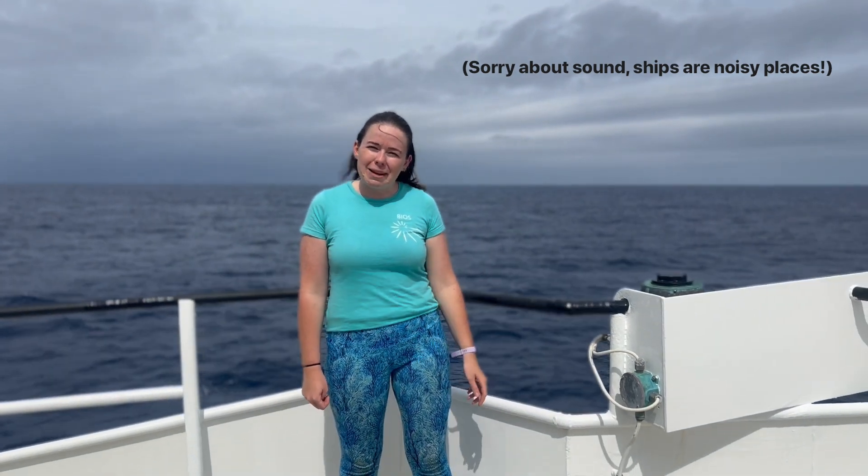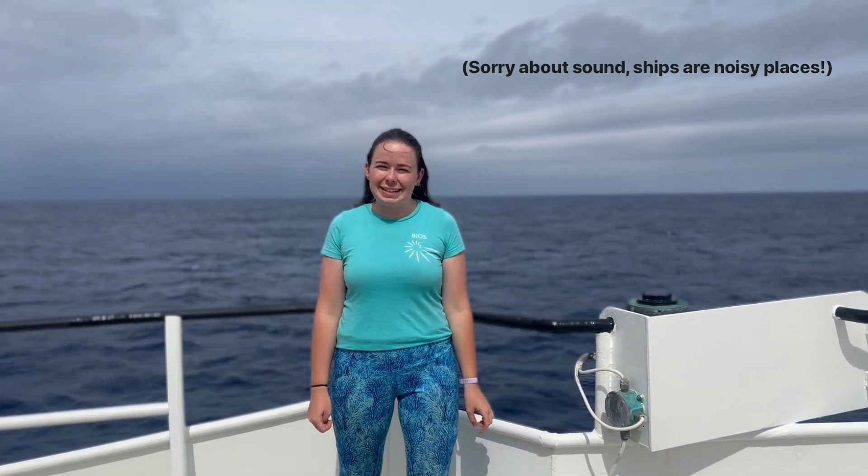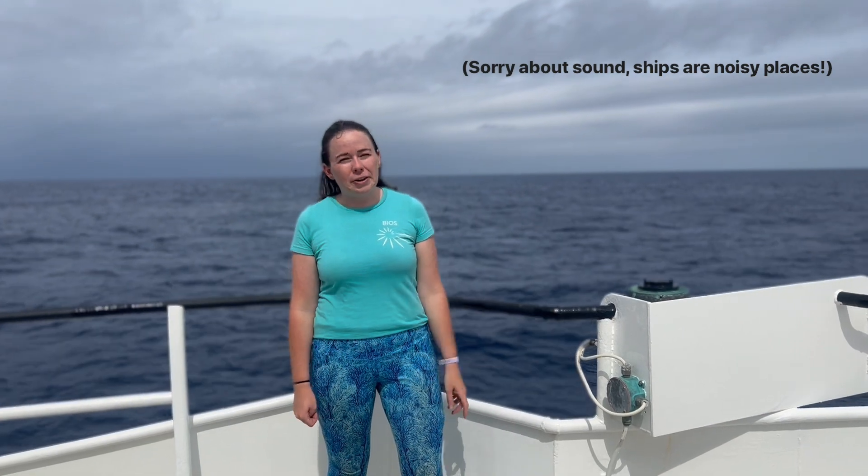Hi St George's Prep! My name is Claire and I'm a research scientist who works at BIOS. I'm currently on our research vessel called the Atlantic Explorer. You've probably seen it docked outside BIOS or sometimes when you come into St George's. My job as an ocean scientist is to come out every single month on the ship and take lots of measurements from the ocean to help us understand a bit more about what's going on.